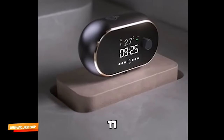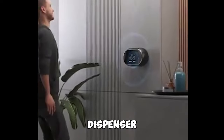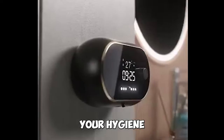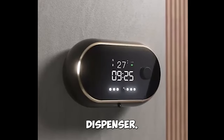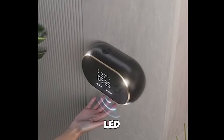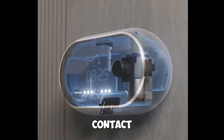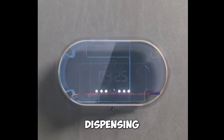Gadget number eleven: Wall-Mounted Automatic Liquid Soap Dispenser. Upgrade your hygiene with this automatic dispenser. It features body sensing, LED indicators, USB rechargeability, and contactless infrared sensor foam dispensing.